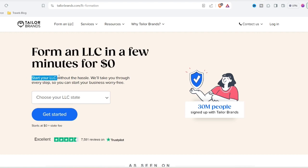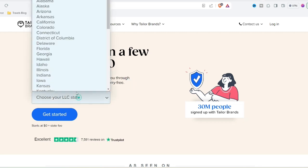Today, we're diving deep into Taylor Brands, a popular logo maker platform, to answer the burning question: is Taylor Brands the secret weapon your brand identity needs?